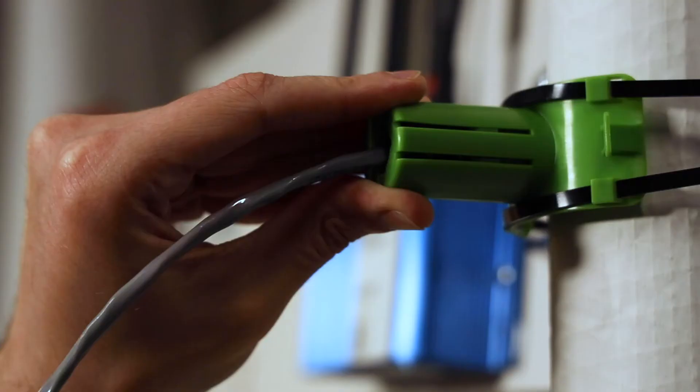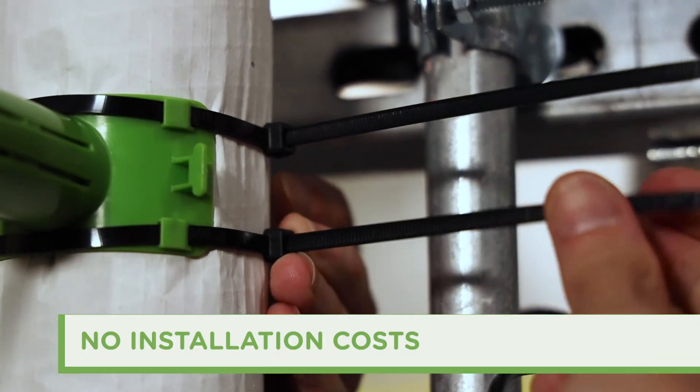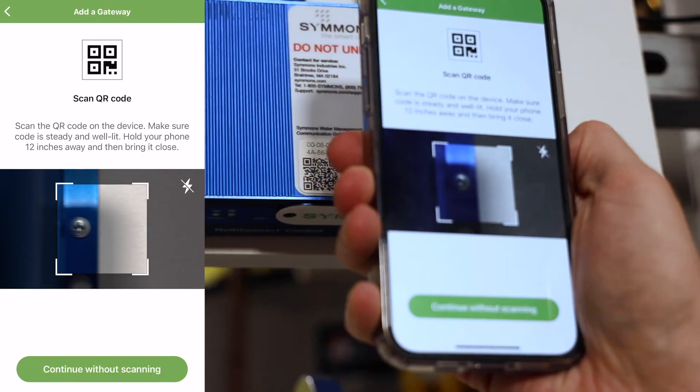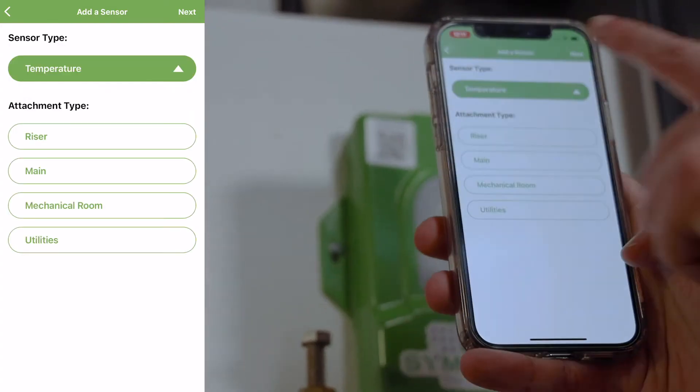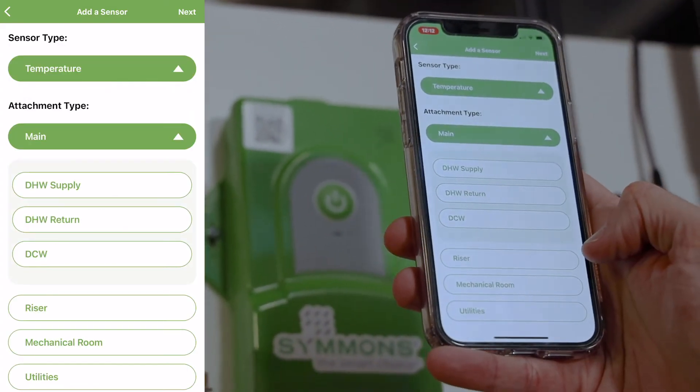Best of all, Evolution can be self-installed, saving you time and money on installation costs. A typical system can be self-installed in less than two hours. And because it's non-invasive, there's no need to shut down any systems during installation.